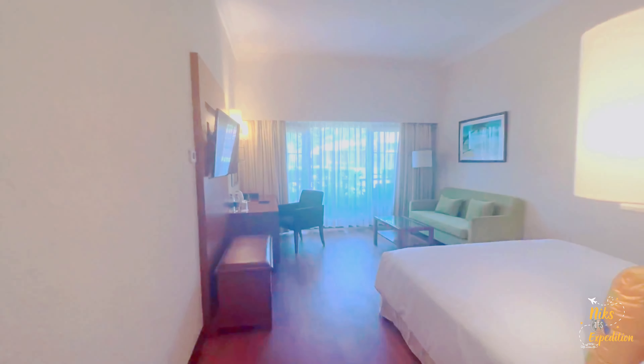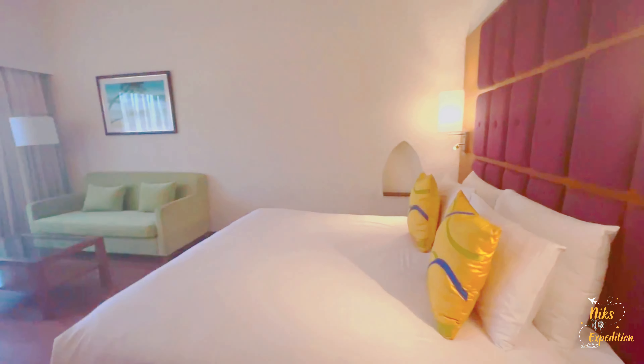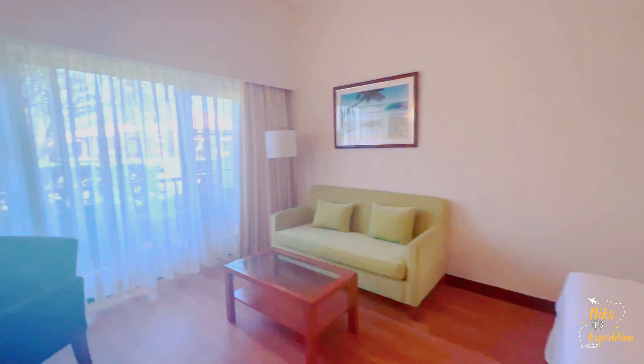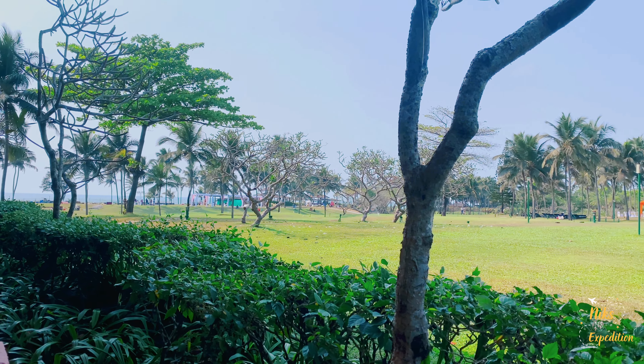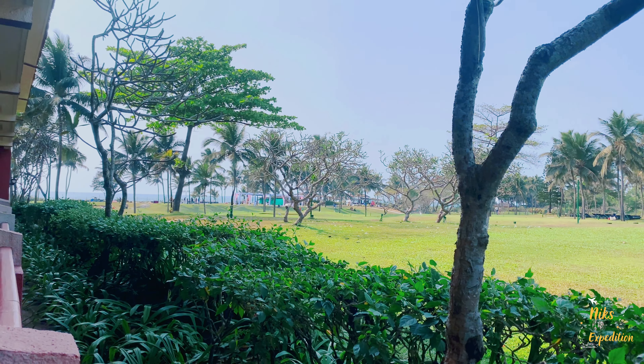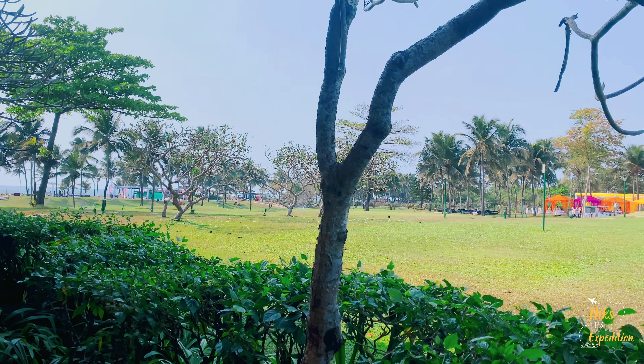So here we are going to stay for the next two days. The room is nice and let's check out the balcony. Oh wow — garden view, it's nice. On my left side you can see the beach and in front of me there is a garden.